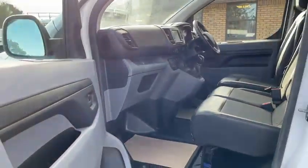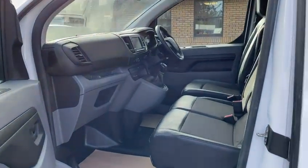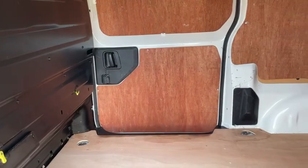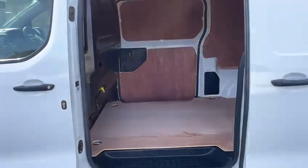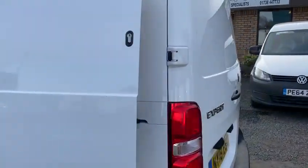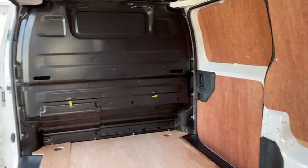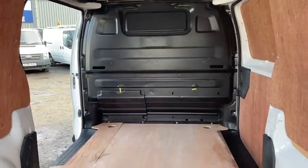The van is in absolutely first class condition in here. It's a twin side loading door model, and as you can see it's very clean and tidy in the rear too. The ply lining is all in fantastic order.